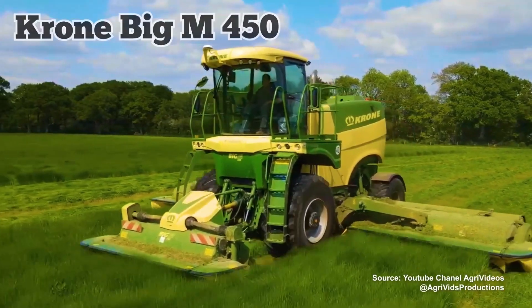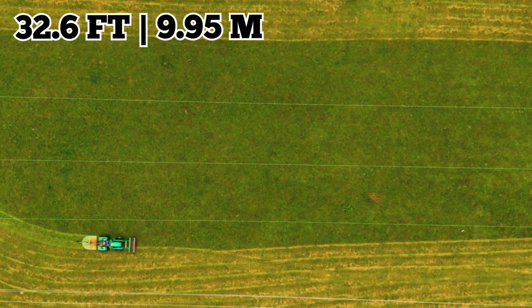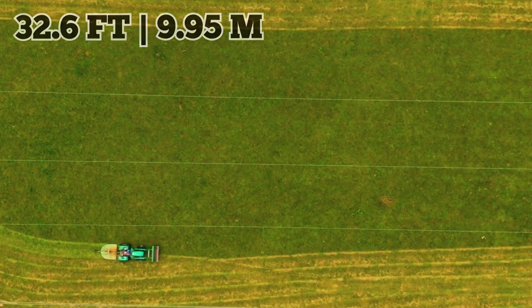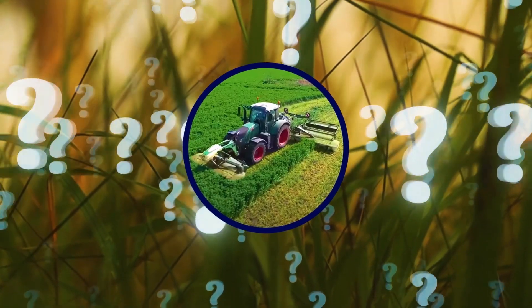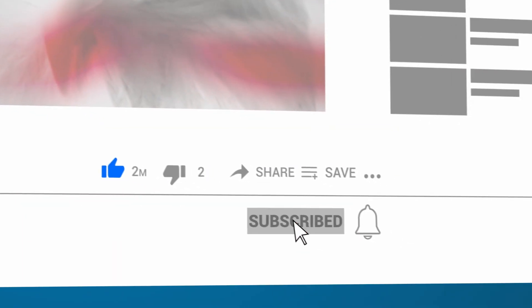The next biggest machine is the Krone Big M450, which has a mowing width of 32.6 feet. Would you try to mow a lawn with the Klaas Kuga? Let us know in the comments below and be sure to subscribe to the channel for more videos.